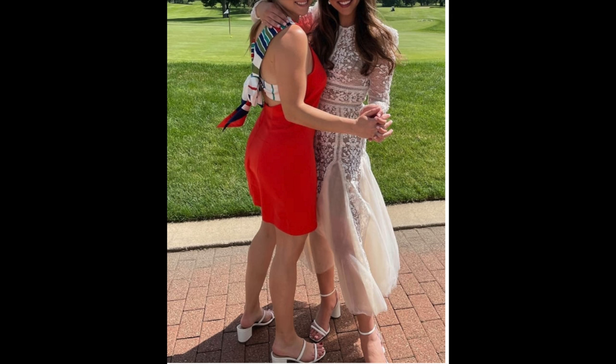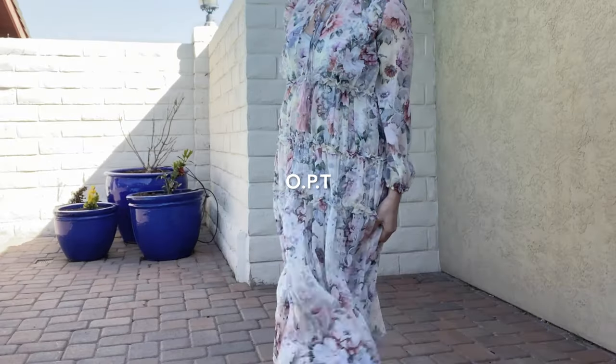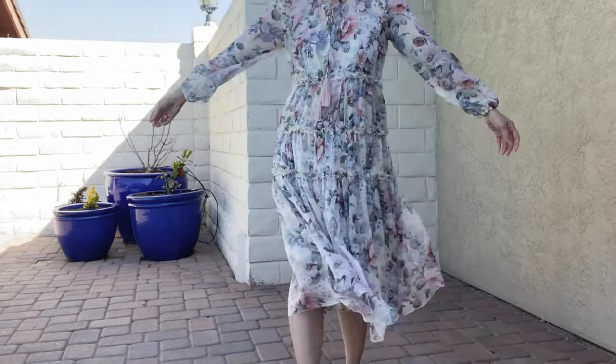The only drawback is that it is very tricky to put on. If you undo the tie, you need to find someone to help you tie it back, so it may take a few tries to get it right. But I would grab it before they sell out and thank me later. This dress is definitely calling spring to me — it's by OPT, and I got it from TJ Maxx for $39.99.